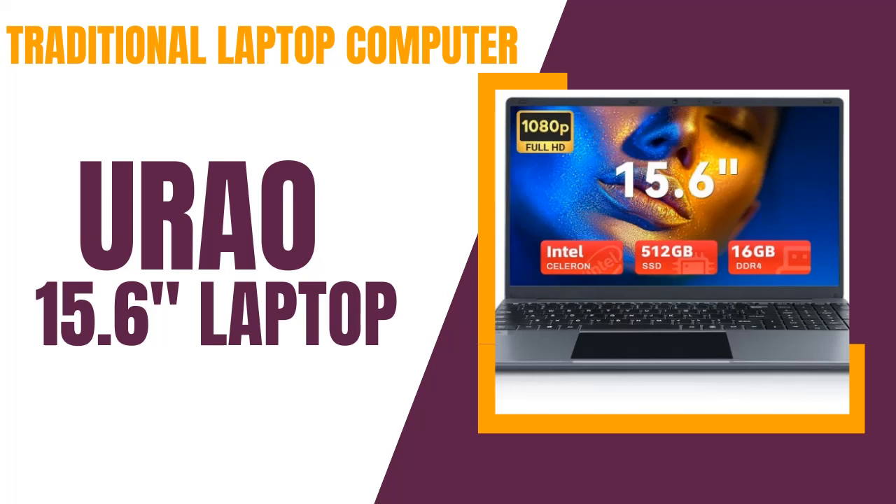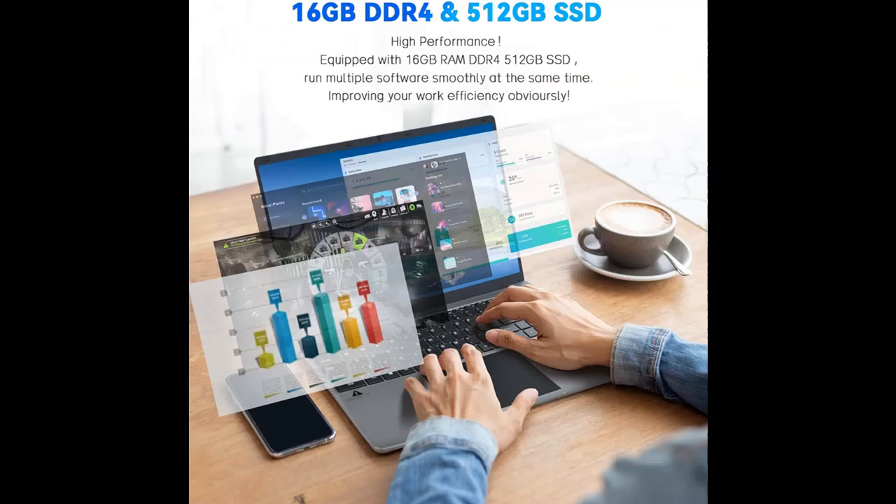We introduce the Highlight Features and Overview Summary of the URAO 15.6-inch Laptop. The following is a highlight features overview summary that includes: High Performance Laptop.